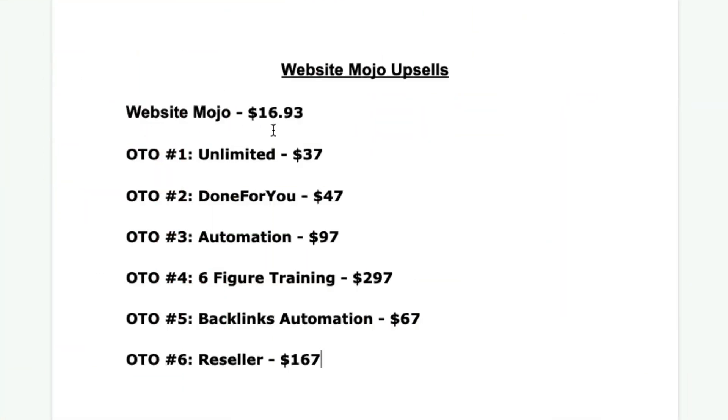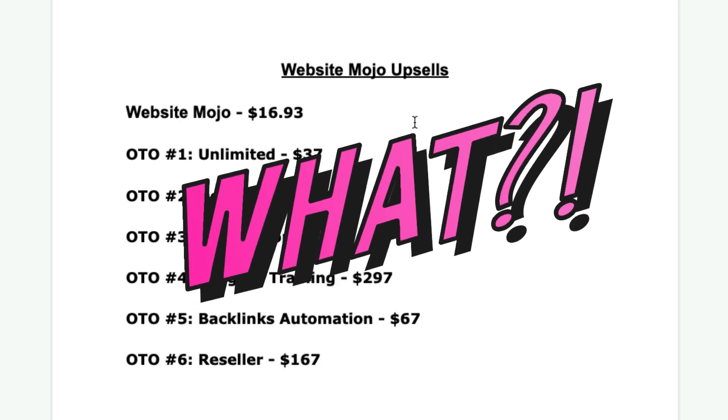Now let me show you the upsells. Your front end product costs $16.93 and then there are six upsells. They all have their set price — I wasn't able to access the actual pages, and I'm sure there will be a downsell price to each of these. But be very careful here. Unless you know what you're doing with a page builder, you're going to have a difficult time creating something you can sell. And as I said, this is all hosted on their server, so you're really at the mercy of how long they're going to keep this server running. Your businesses could disappear overnight.